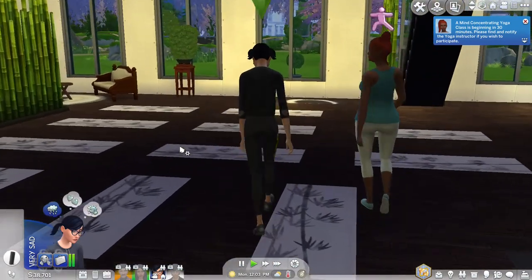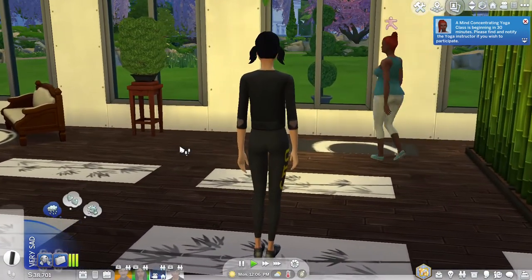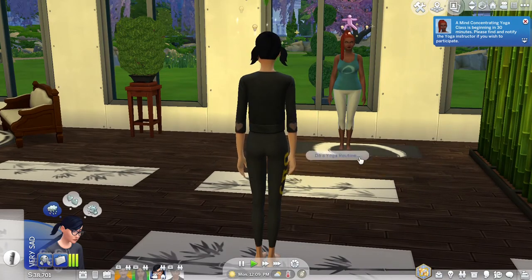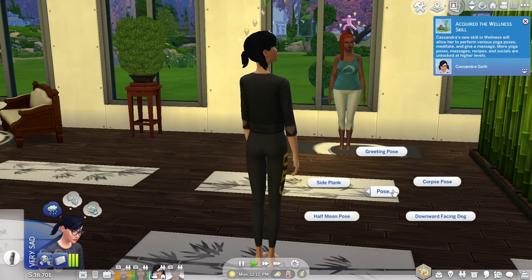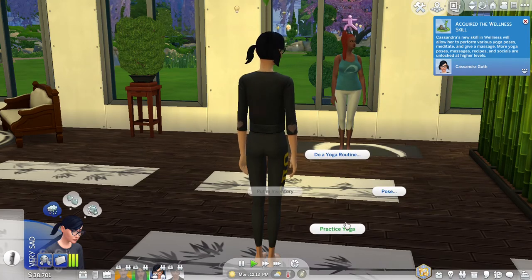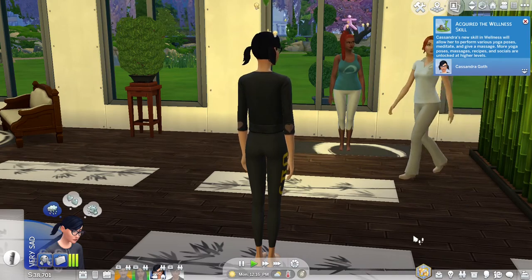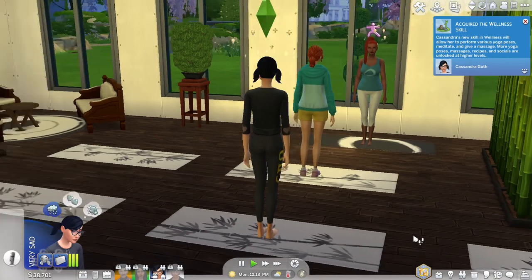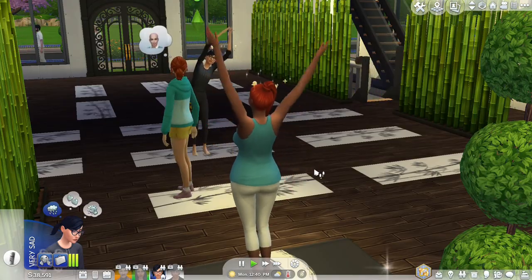There are three different types of yoga classes to participate in, and it costs about 110 Simoleons. Other sims from your household or NPCs can join the class as well. If a sim doesn't want a yoga class led by an instructor, they can click on any yoga mat and practice yoga, complete a specific yoga routine, or try a yoga pose. As Cassandra progresses, she'll get better at yoga poses and be able to keep up with her instructor.